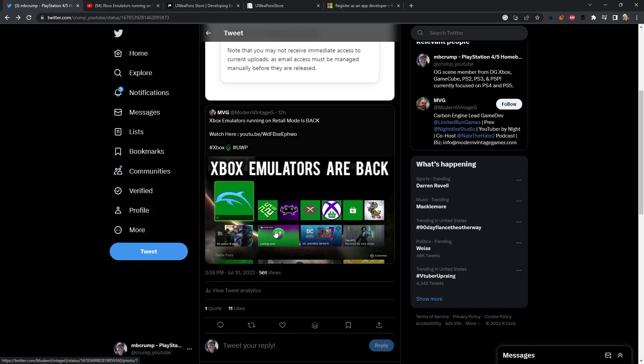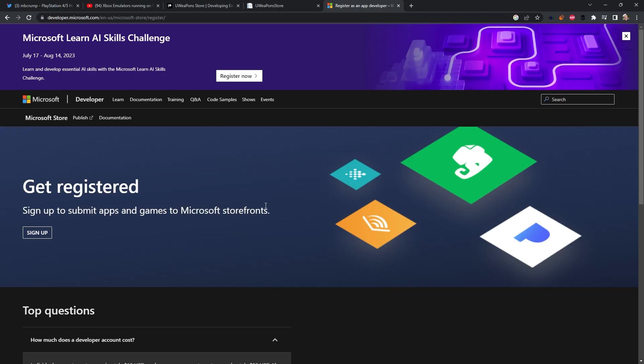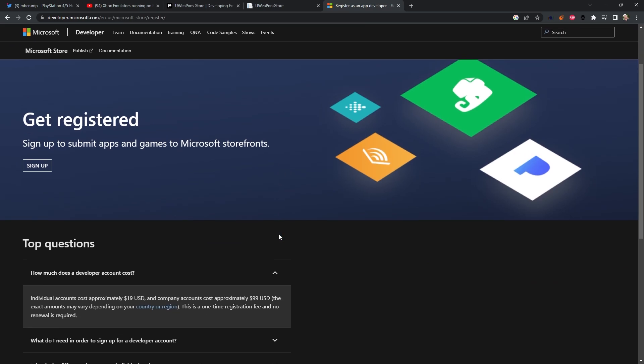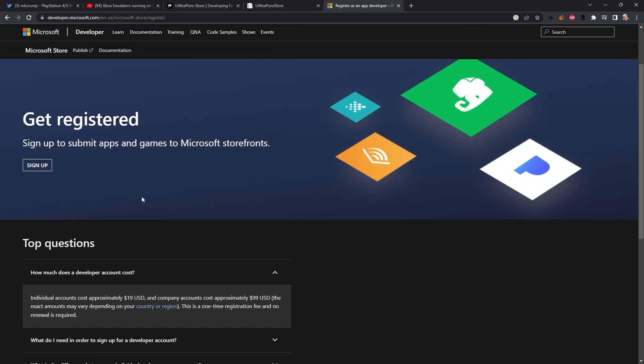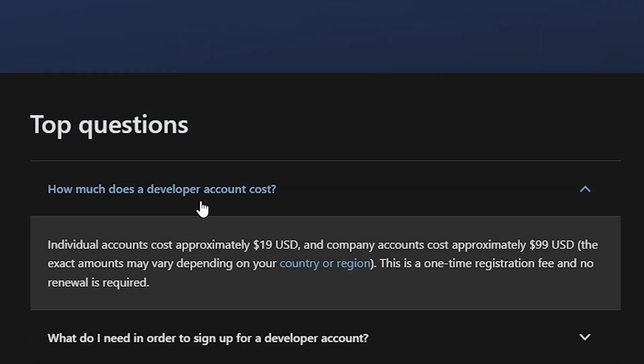Just to wrap this up: if you do want to run these UWP emulators on your Xbox One, the best bet would be to go over to Microsoft's site and register as a developer. Once you are registered as a developer, you can submit the UWP apps to your own Xbox One console and you will never have any problems whatsoever running those applications. The developer account costs $19 US dollars, and this is a one-time registration fee with no renewal required.